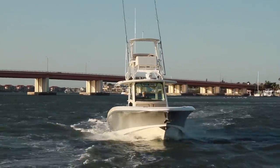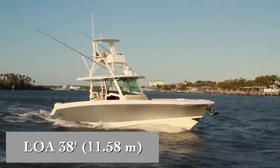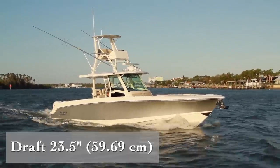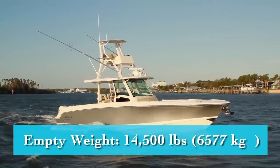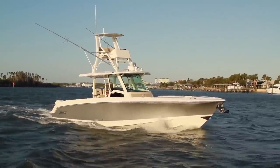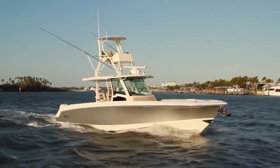The Boston Whaler 380 Outrage has a length overall of 38 feet, a beam of 11 feet 8 inches, and a draft of 23.5 inches. With an empty weight of 14,500 pounds, 44% fuel, two people in test power, and nearly one ton of optional features added on, we had an estimated test weight of 20,094 pounds.